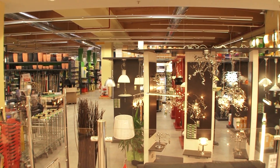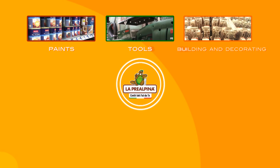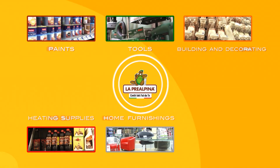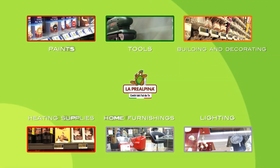There is a surprising variety of items for sale including paints, tools, building and decorating products, heating supplies, home furnishings, and lighting. All areas of DIY and home improvement are covered.